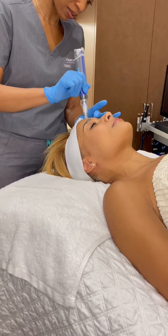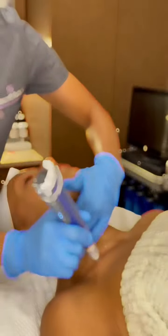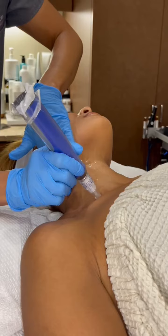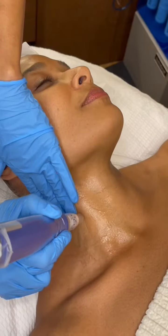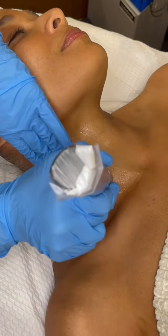Did you know that skin pen is the perfect anytime treatment? Unlike lasers and peels, skin pen treatments can be performed during the spring, summer, fall, or winter. Because skin pen is an all-natural treatment that doesn't use heat or chemicals, most patients are back to their normal day-to-day activities within 24 to 48 hours.